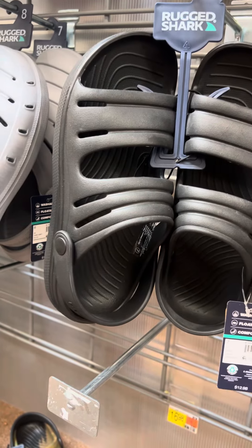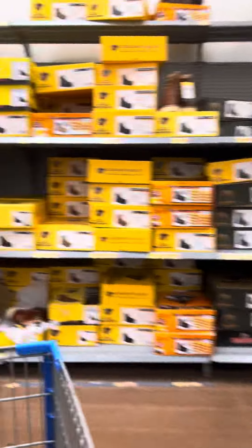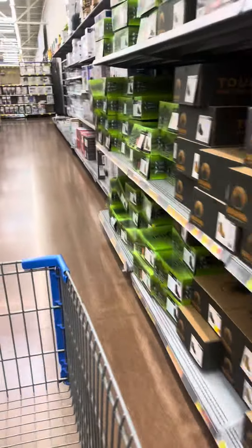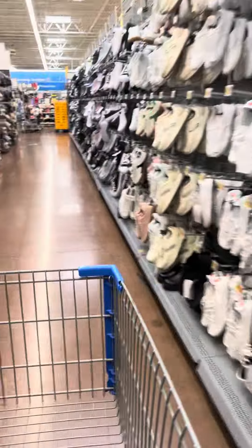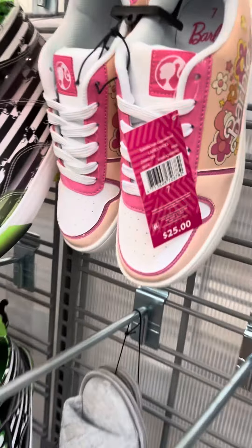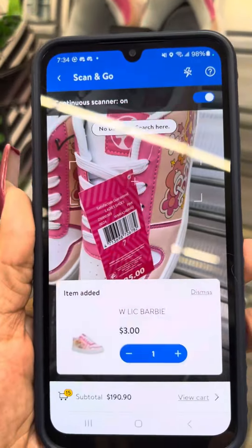I did see the Barbie shoes over here — those were for women. I did see a pair and they were for $3. They've really gone down in price — these were $25 but at this location they're only $3.